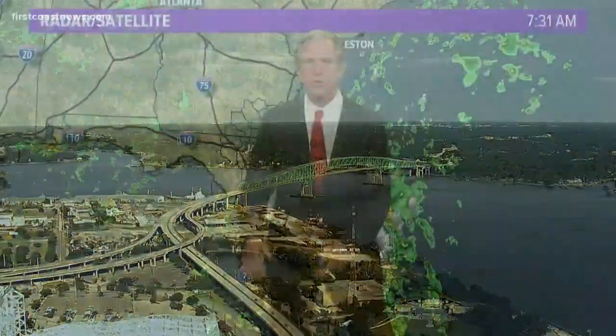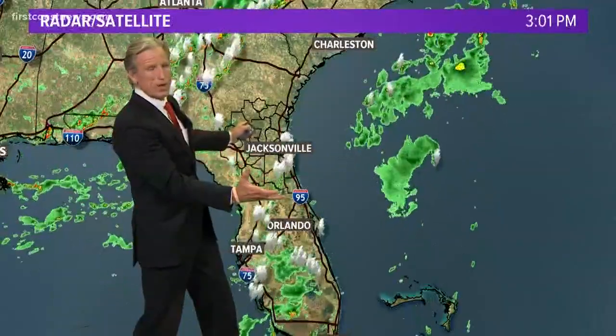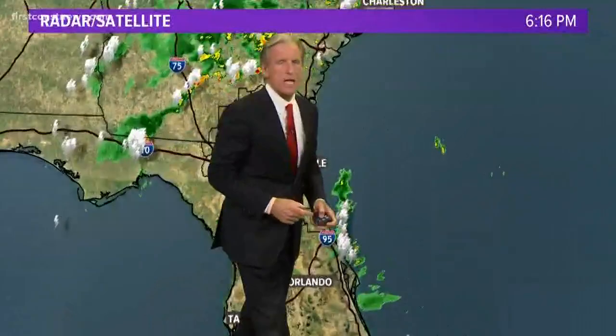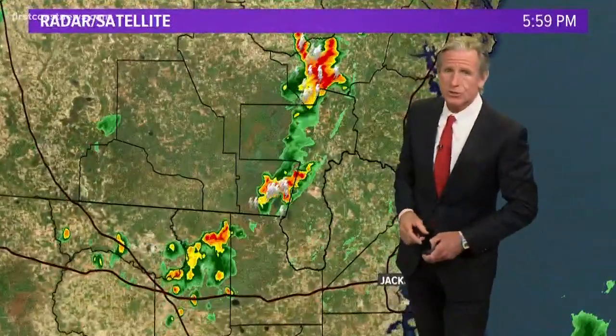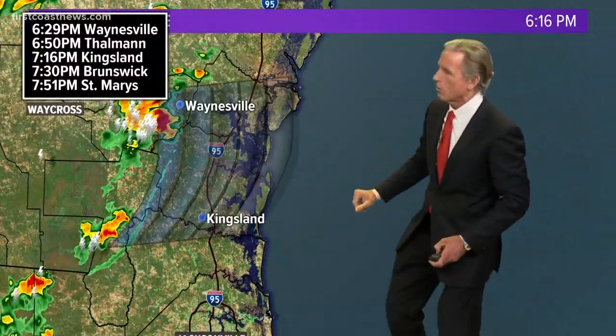Elsewhere, yes, we do have some thunderstorms. One more look — there go the last of the downpours with what was Tropical Depression No. 3, and here comes the front. The last of the downpours, but they're pretty heavy — intense rains and some lightning. The strongest activity over the next hour will be working through northern Nassau, Camden, and Glen.